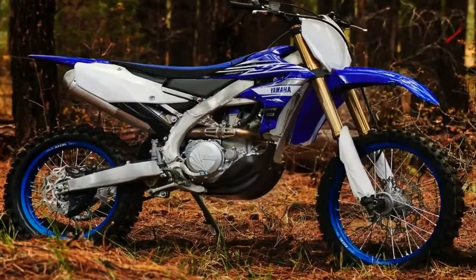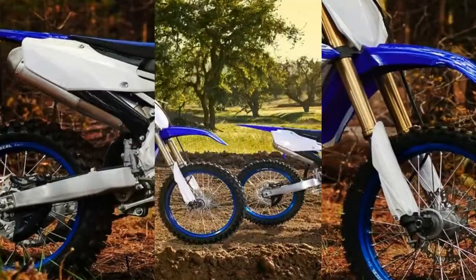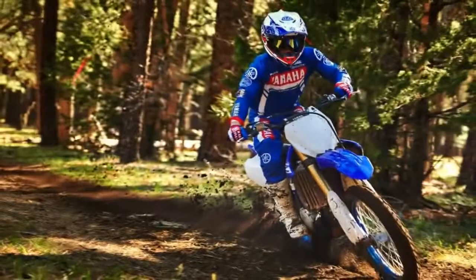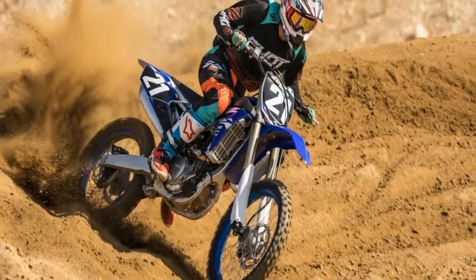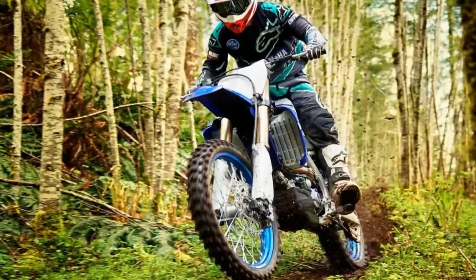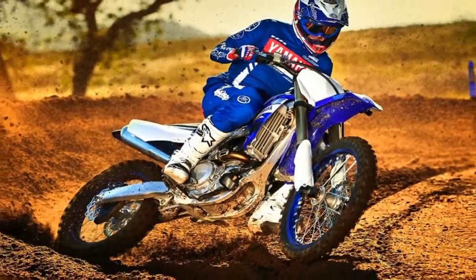The 2019 YZ450FX retains the Kibb Speed Sensitive System coil spring forks, but they have updated valving, larger pistons, and newly designed fork lugs and axle brackets to provide an improved feeling of traction and an exceptional balance between handling and bump absorption. The Kibb Shock also features reworked valving specs and damping characteristics to improve traction feel in and out of corners.